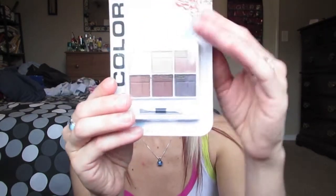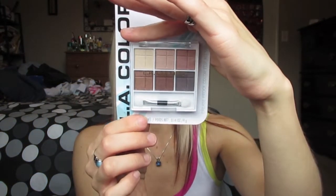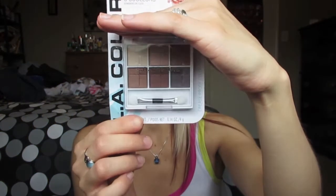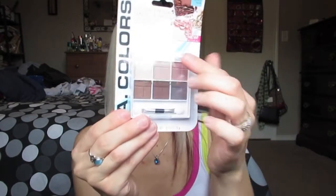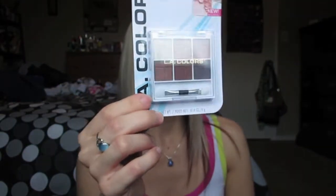I picked up this six-eyeshadow palette from LA Colors in the shade Hot. I really like these colors — they're really similar to some of the Urban Decay Naked Palette colors. I like how there's kind of a darkish brown in there. I am running out of my nude eyeshadows because I wear them a lot, and I just wanted to try this out. I think these colors look really nice.